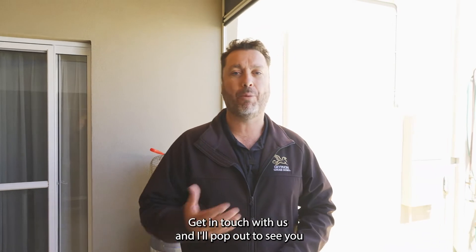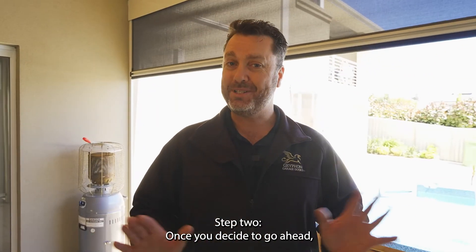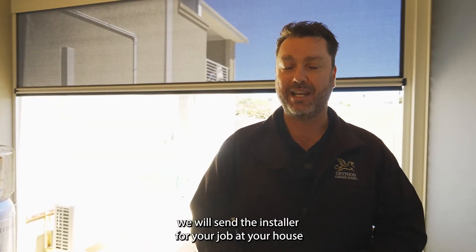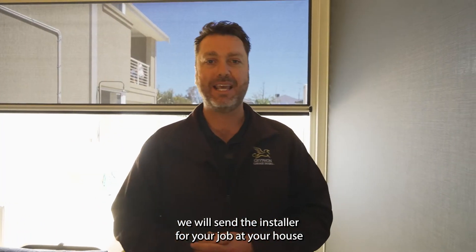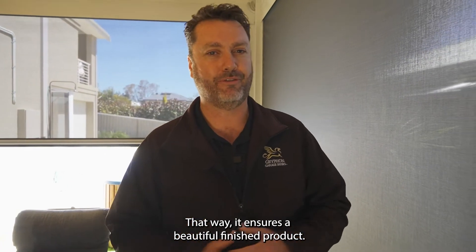Step one, get in touch with us and I'll pop out to see you for an obligation free quote. Step two, once you decide to go ahead, we will send the installer for your job out to your house for a final technical measure. That way it ensures a beautiful finished product.